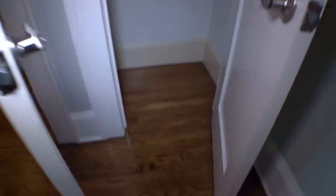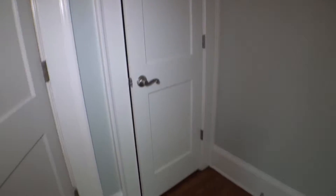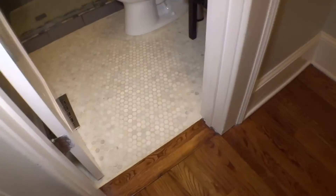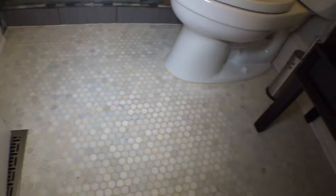Inside the closet — hardwood floors, walls looking good, shelves in place, door and door casing good in and out. On the left-hand side — service bathroom. Tiles on the floor. Door and door casing in good condition.